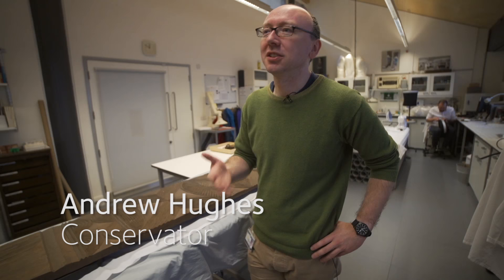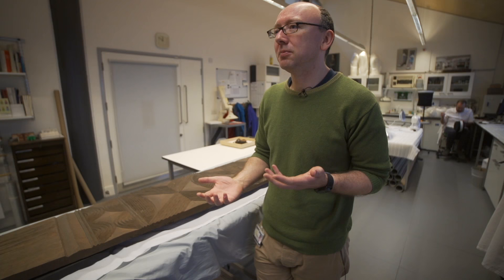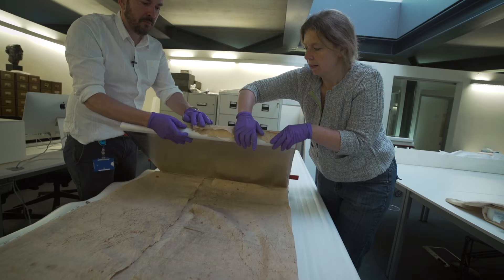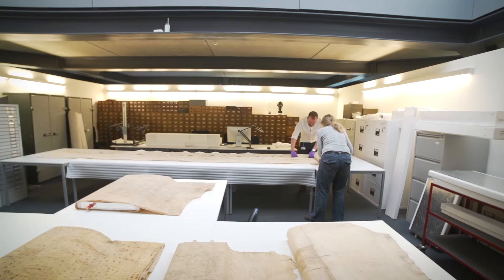We're trying to conserve what is already there. An important part of what we do is looking at how an object was made and trying to preserve that information, because that tells you a lot more about the story of that object. Bark cloth served as clothes and was also significant ritually in terms of presenting as gifts — that's probably why the voyage came back with so much bark cloth, as it was presented regularly as gifts to Captain Cook and his crew.